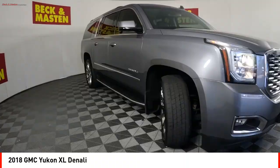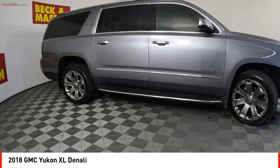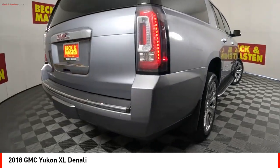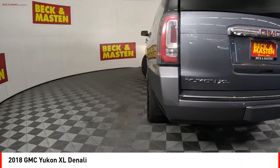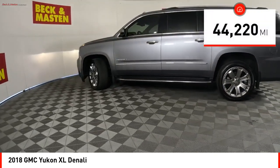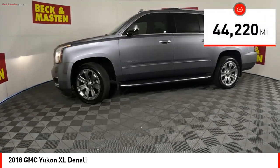Stop by and take a look at the 2018 Yukon XL. GMC Yukon XL is a great choice for families who need a full-size SUV with maximum seating. The looks don't hurt either. This vehicle has less than 45,000 miles.